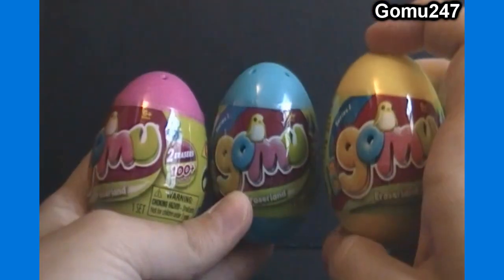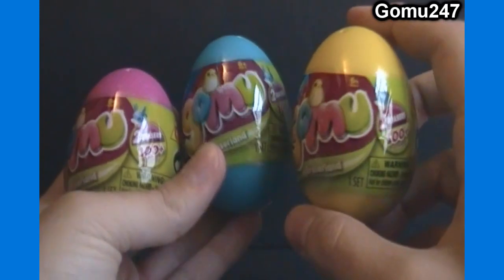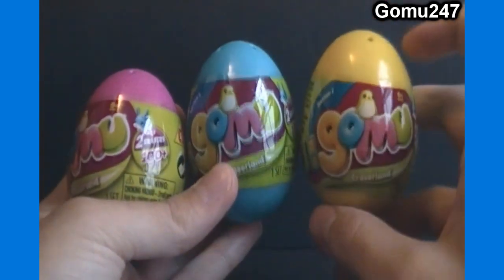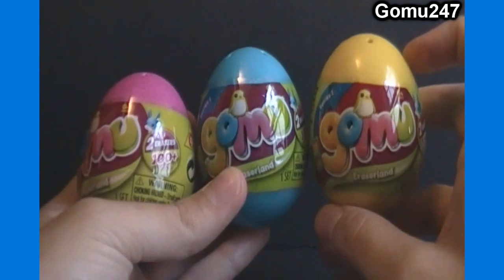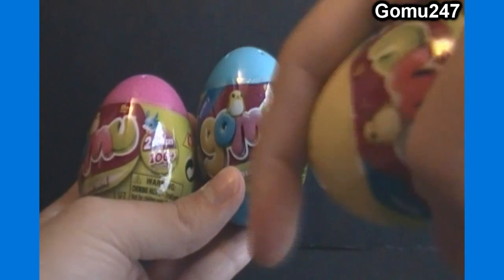I previously didn't know where these were, but someone officially has found one, and they actually have it on eBay right now. Their eBay username is natural_art, and I'll have a link to their auction in the video description box below.